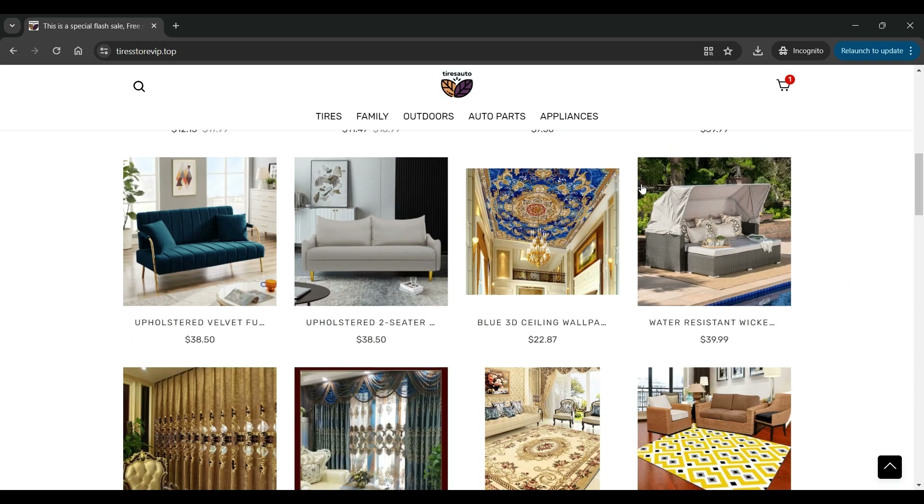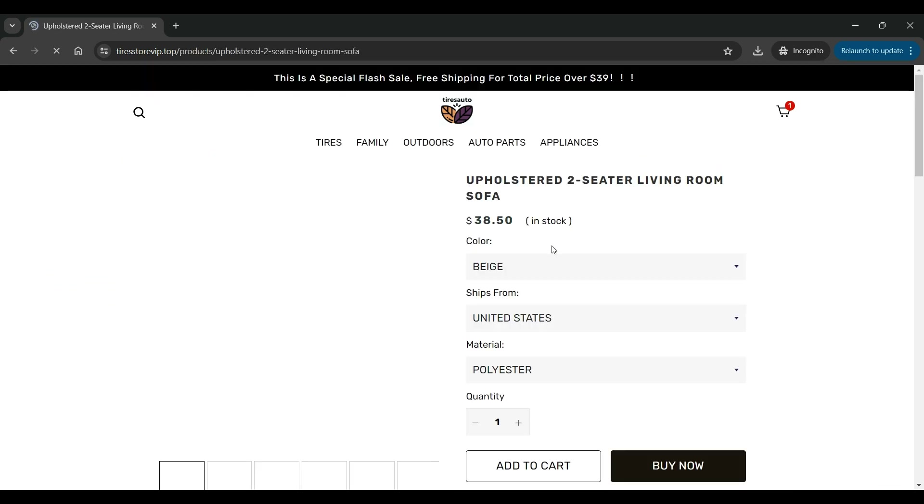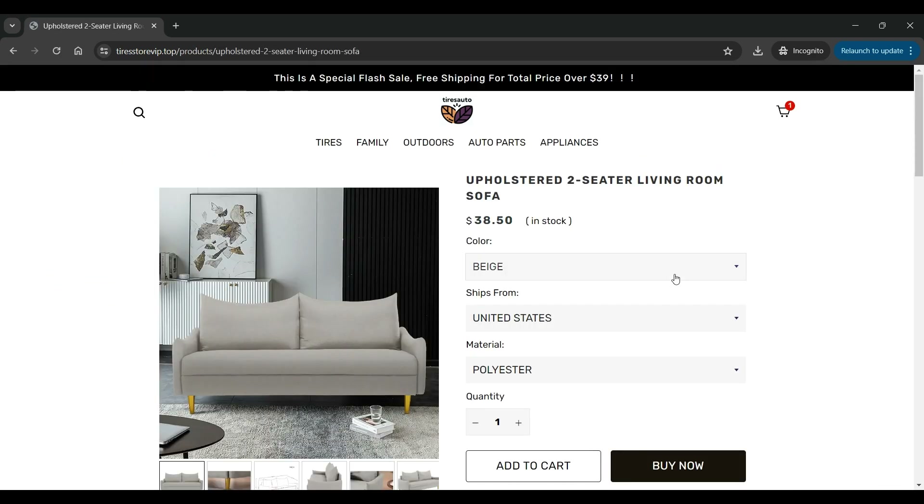Clicking on any product will take you to the product details page, where there is an option for color selection, size selection, quantity selection, add to cart, buy now, and other product details available.